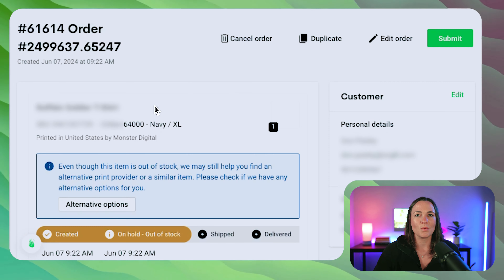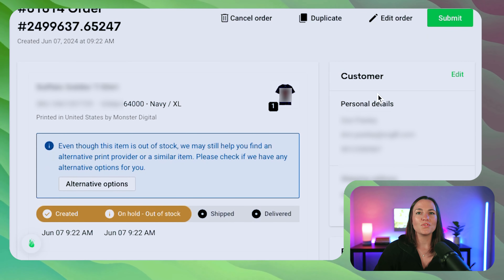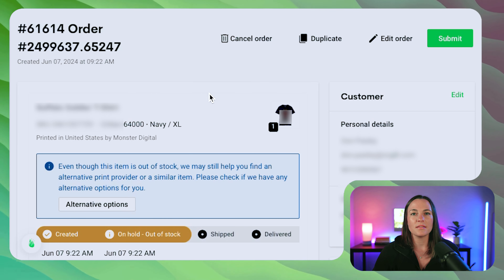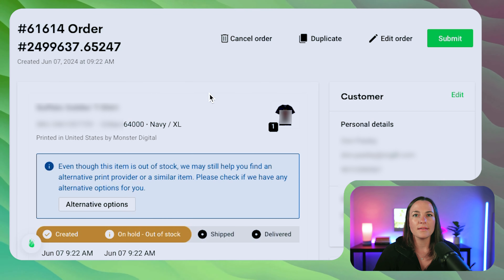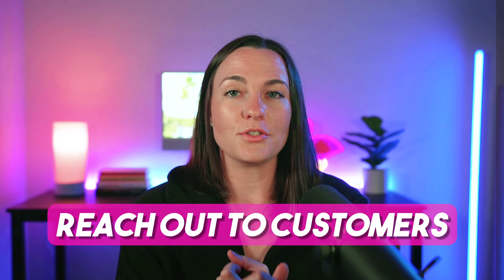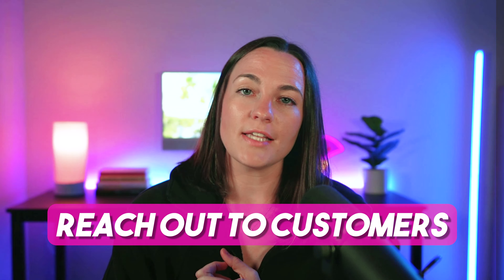Let's open up one of these orders and really take a look at what's going on. As you can see, this is the shirt that is out of stock — a navy extra large. There are a few options we can try in order to help save these orders. The first thing we can do is reach out to our customer via email and say their checked-out product is no longer in stock, and ask if they'd like to switch to a color we do have, or offer them a refund.